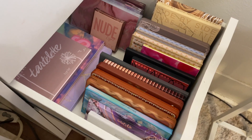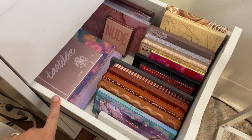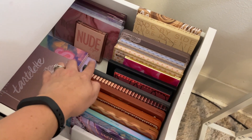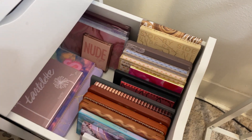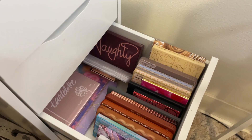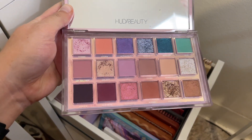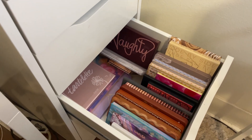In this next drawer I have my high-end palettes — Tarte, ABH, Two Faced, NARS, LORAC, Pat McGrath, Sydney Grace, Nabla, Beauty Bakery, and Huda Beauty. I definitely want to pull for the Huda Beauty Mercury Retrograde palette. I haven't used it in a while, it has the most beautiful pastels, and the shimmer shades are just stunning. That's palette number four.